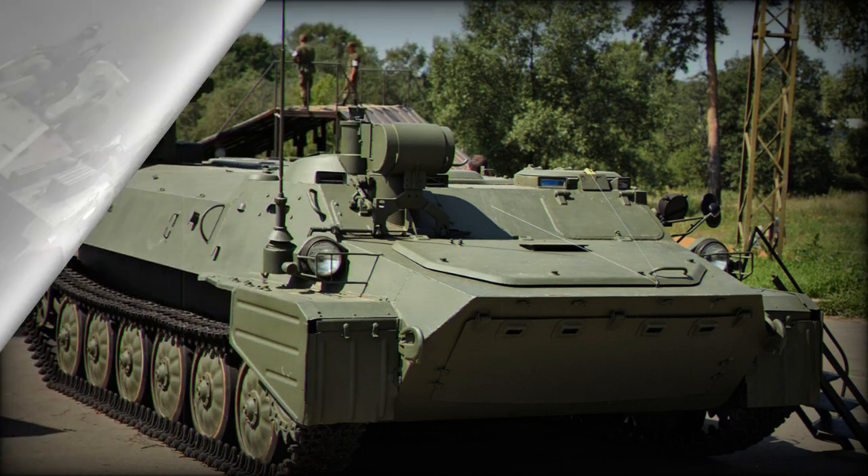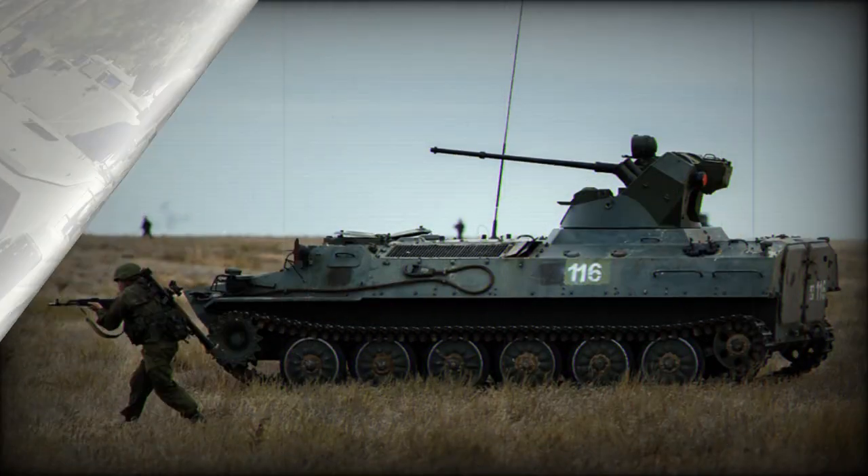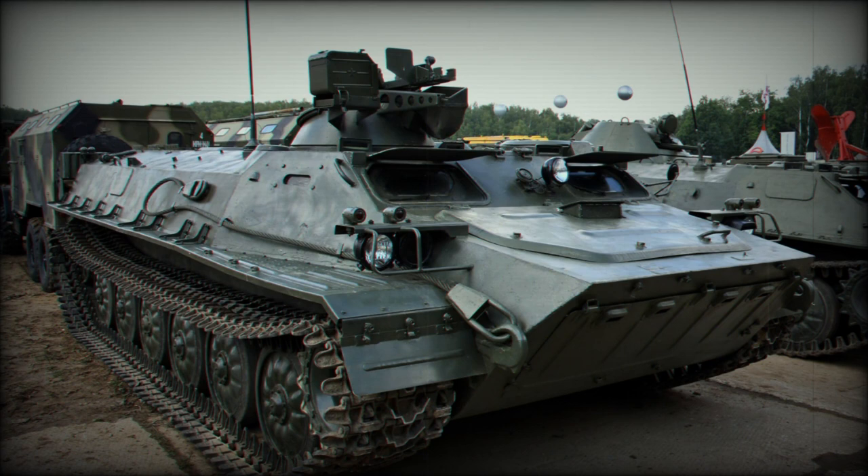The MTLB-U is an elongated version of the Soviet MTLB armored carrier, providing a larger internal capacity. It offers protection against shell fragments and light ammunition but is not fully armored. The carrier is powered by a 300hp YAMZ-238N engine and can reach a speed of 61.5 km/h on roads. The MTLB-U is also used in various specialized versions, such as command vehicles, medical evacuation, and communications.